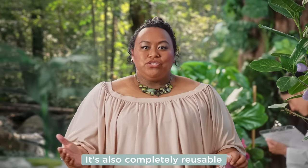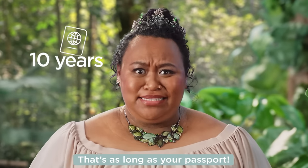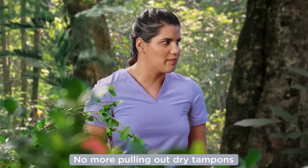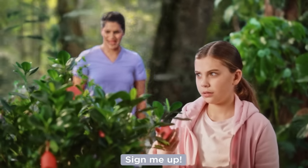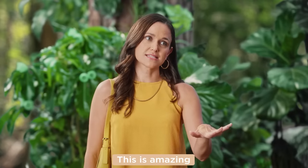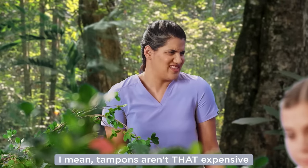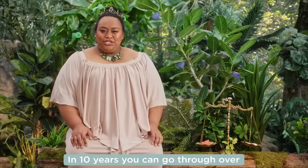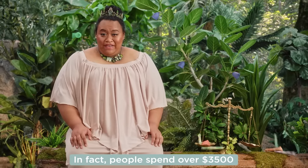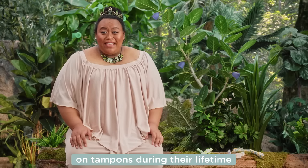It's also completely reusable. Each cup lasts up to 10 years — that's as long as your passport. No more pulling out dry tampons for 10 years? Sign me up. Tampons get dry? You have no idea. This is amazing — it'll save me so much money. Tampons aren't that expensive. In 10 years you can go through over 3,000 tampons. In fact, people spend over $3,500 on tampons during their lifetime.